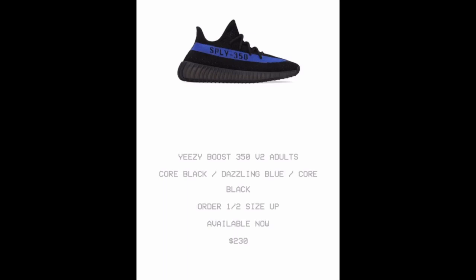Considering where we're at with these Yeezys, Yeezy is doing so much to revamp the 350s. These 350s — we're going to see orange, blues, tans, blacks, whites — all different variations of those colors. Yeezy is in his bag right now. He actually has the whole layout for the rest of the year.